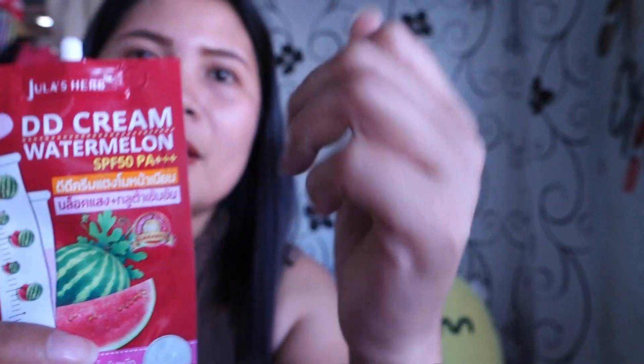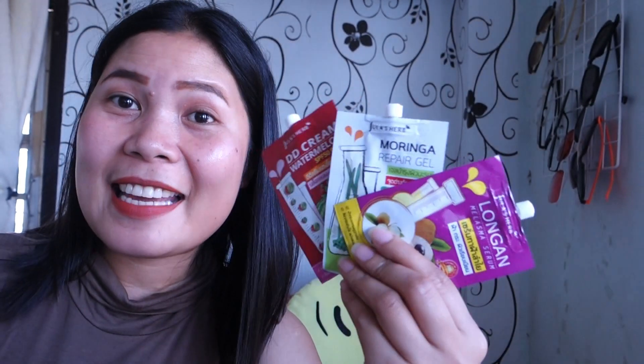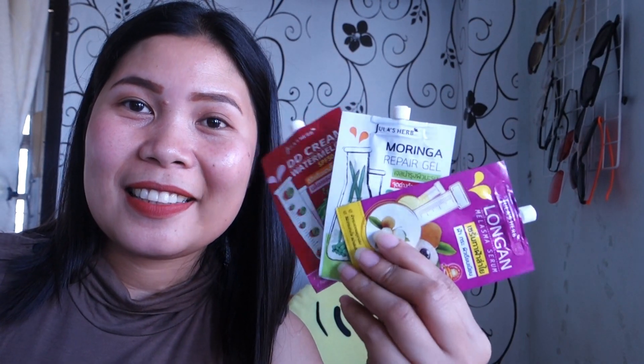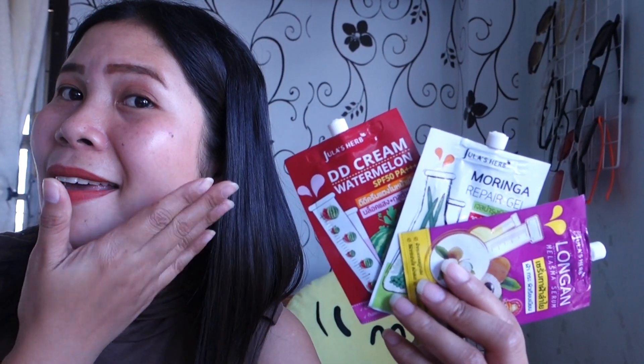So this is the result after putting on the DD cream. It smells so good, really really good. And this one is very inexpensive — it is only 49 baht. When you come to Thailand, don't forget to get this product. It is worth it. It looks natural and doesn't look sticky at all.